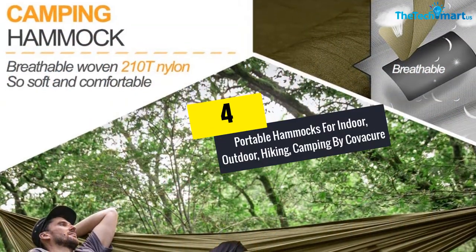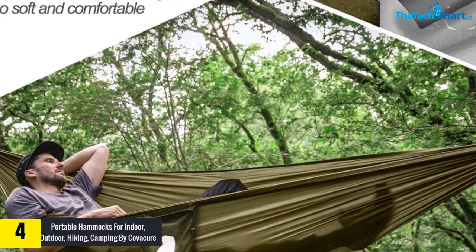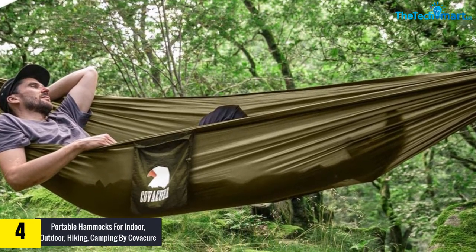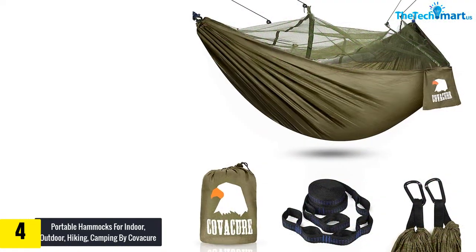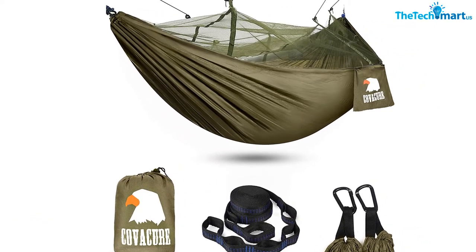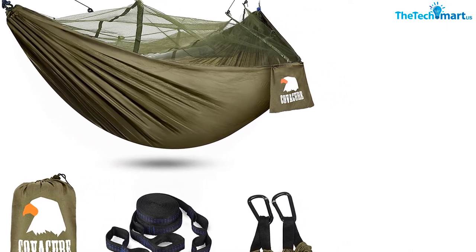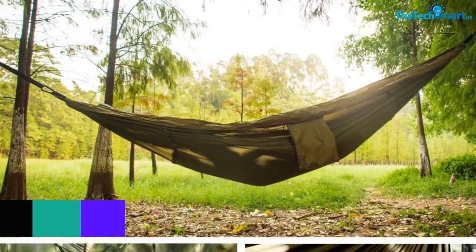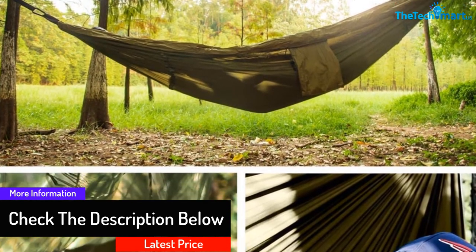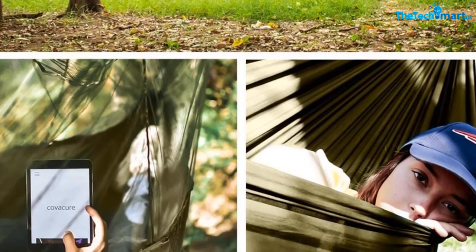Moving on at number 4, we have the Portable Hammock for Indoor, Outdoor, Hiking, and Camping by Kovacur. This hammock has the capacity to hold a maximum weight of up to 440 pounds. The size is large enough to offer space for sleeping and relaxing, and you can fold it down into a small size and carry it with ease. For enhancing durability, it uses 210T nylon to withstand pressure, and the edge of the hammock is well-stitched too.